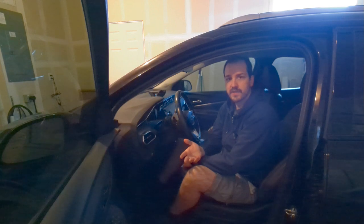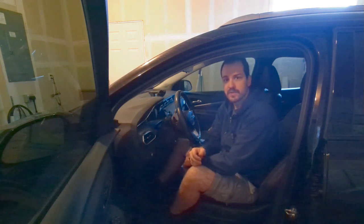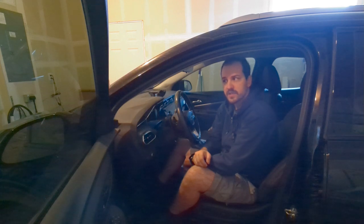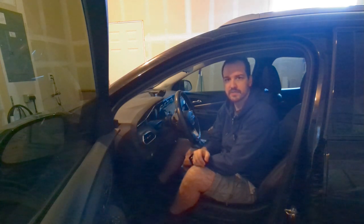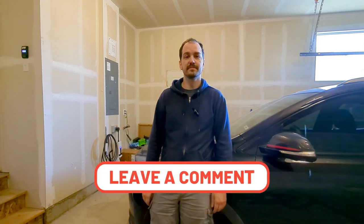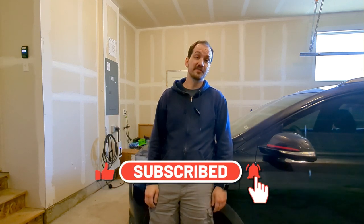Depending on how far you have to go, I can't imagine most people have to drive 150 miles for work every day. But if you do, this car can handle it — you just might want to get a little creative every now and then if it's a really difficult drive or extra cold. Thanks again for the excellent comment. If you have any other questions, just leave a comment below. Make sure to like and subscribe, and thanks for watching — later!